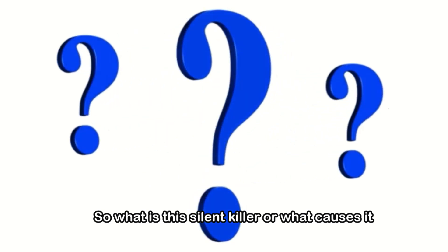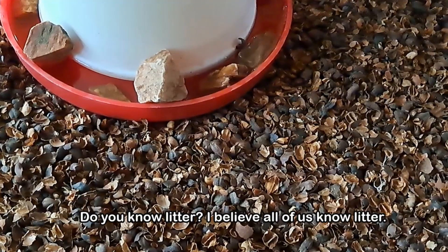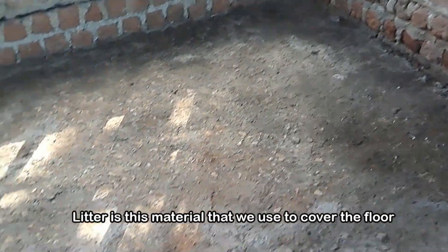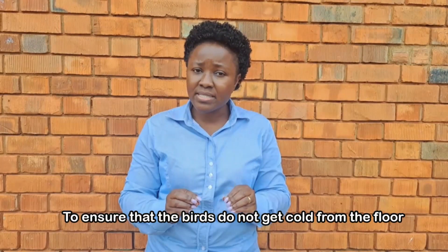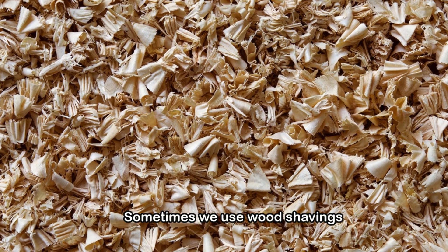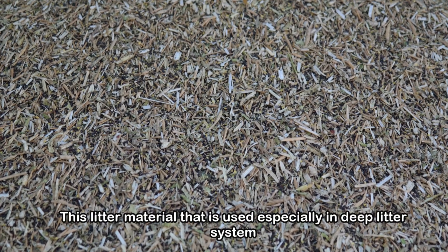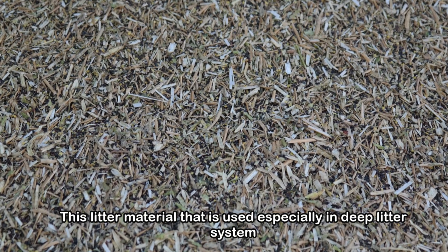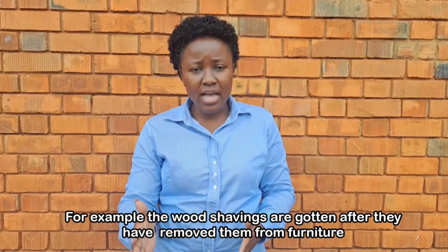What causes this silent killer is litter. Litter is the material that we use to cover the floor to ensure that the birds do not get cold from the floor. Sometimes we use wood shavings, we can use coffee husks, or we can use rice husks. This litter material, used especially in deep litter systems, is a waste product of another product.